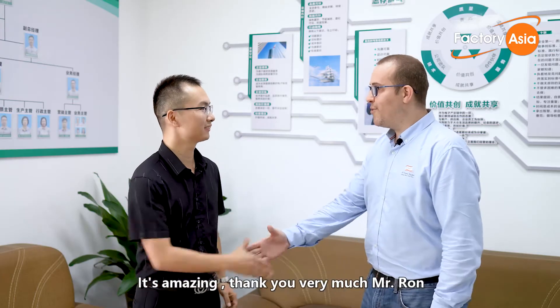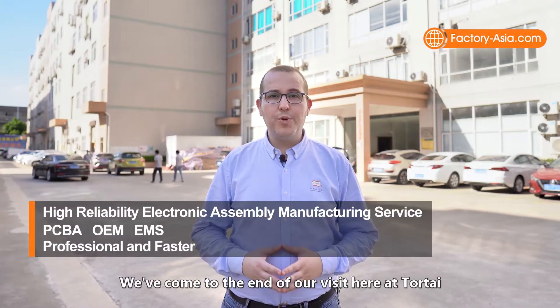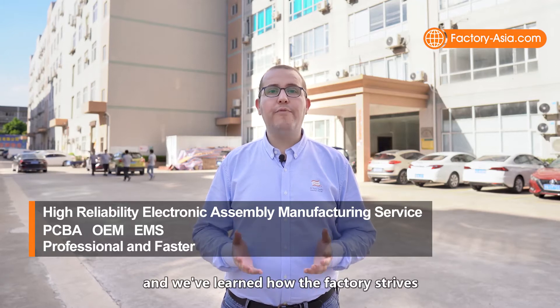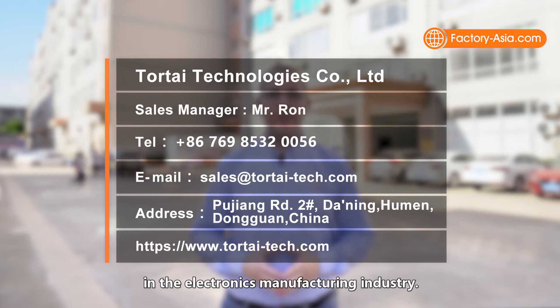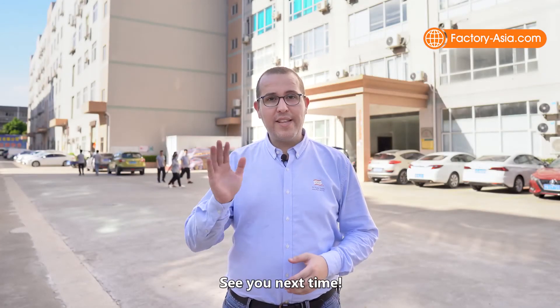That's amazing. Thank you very much, Mr. Ron. I wish you very good business. Yes, thank you. We've come to the end of our tour today here at TourTai, and we've learned how the factory strives to become the preferred service provider in the electronics manufacturing industry. Hope you enjoyed our tour today, and see you next time.